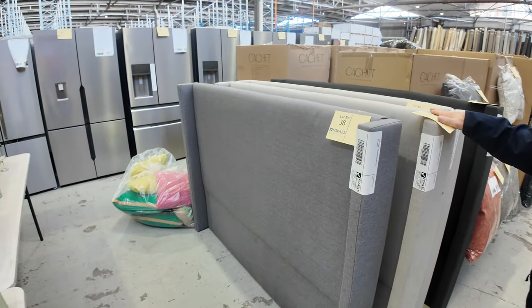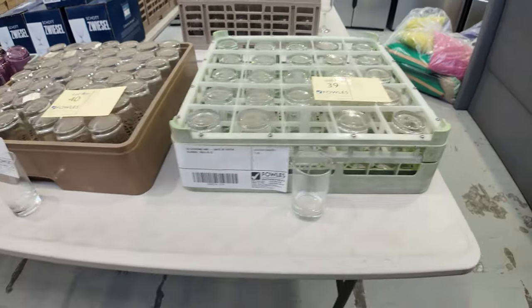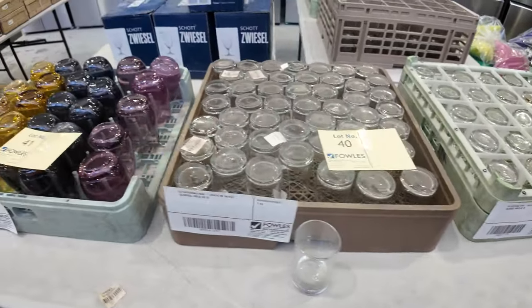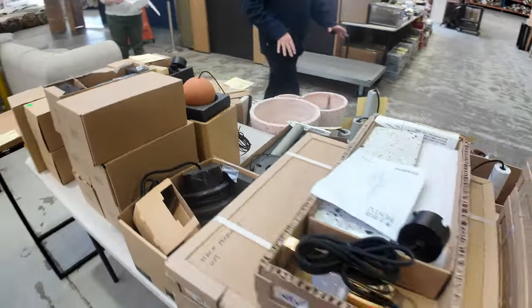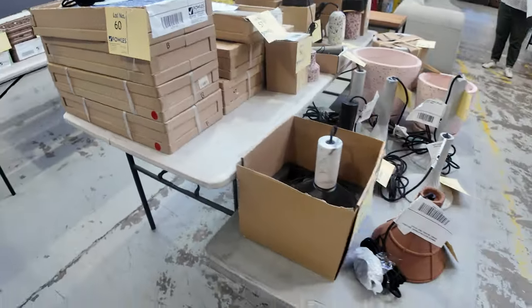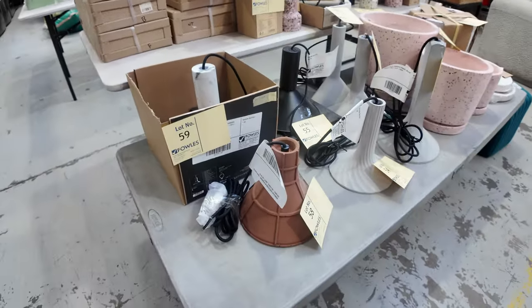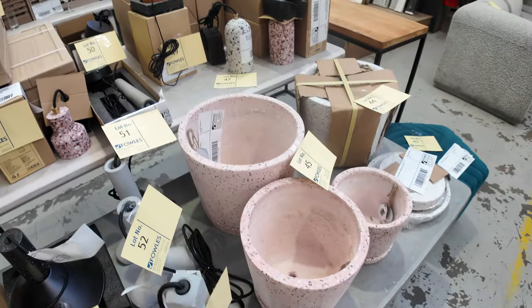Bed heads are also being sold unreserved, and all this glassware too. This is the Exire glassware which we'll be clearing out, selling to the highest bidder — as you can see there's plenty to get through. And light fittings — we've got a heap of these still to get through. A big range of light fittings around about the lot 40 to 50 mark, with different colours, styles, and designs.